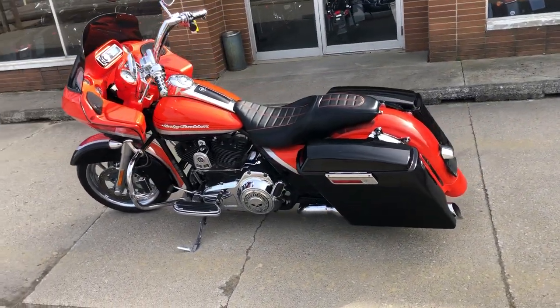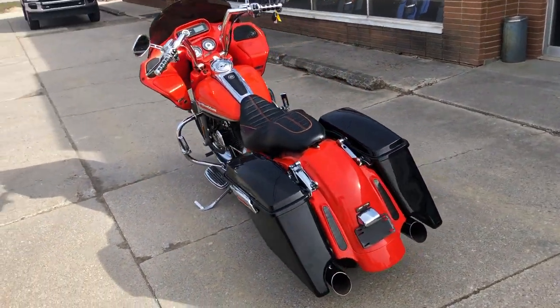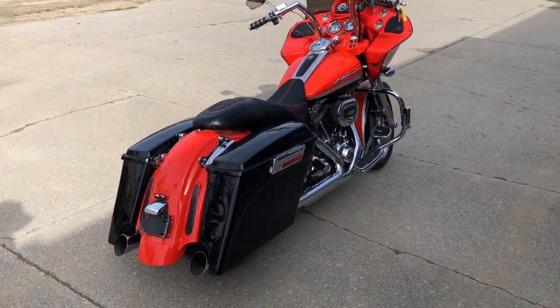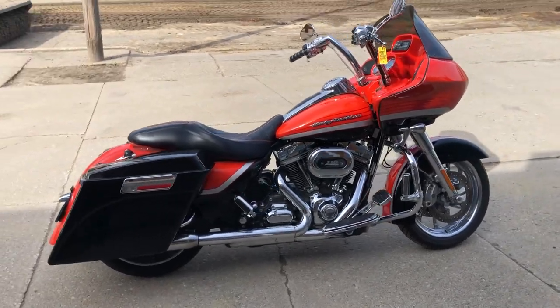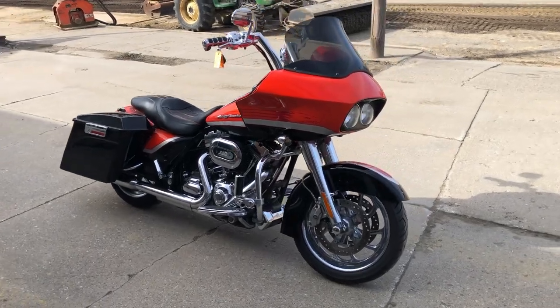It's got all the chrome — chrome switch housings, chrome all over the motor, upgraded floorboards, upgraded lower controls, highway pegs, extended saddlebags, custom seat. This one just has it all. Great-looking bike, only $10,599. Give us a call, we'll get it done — 810-648-9500.